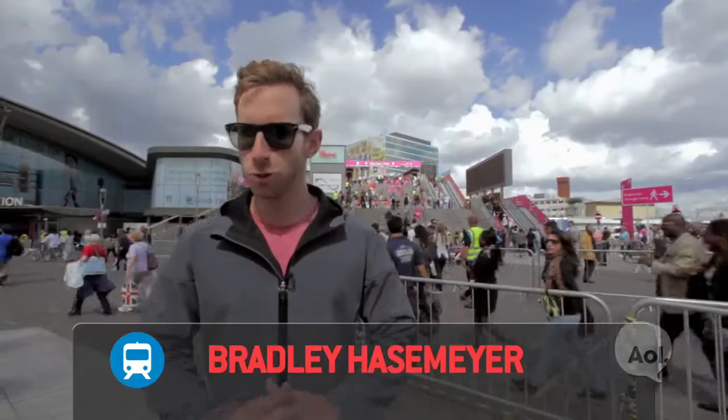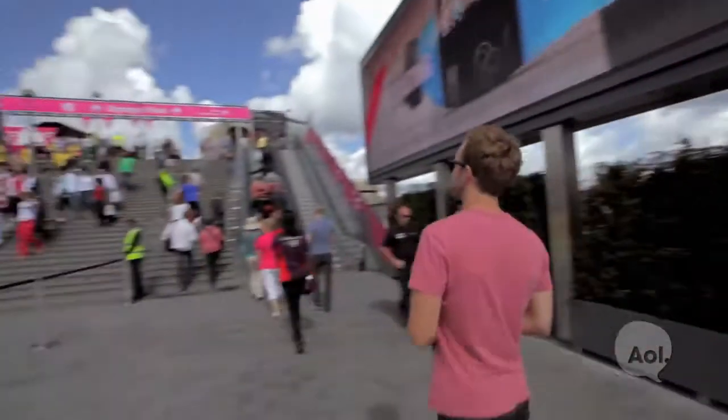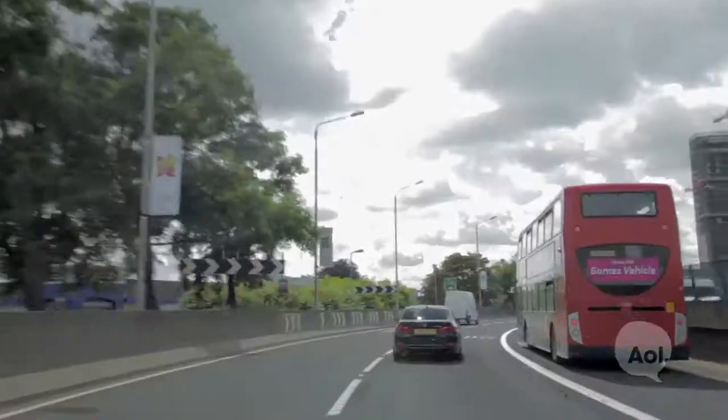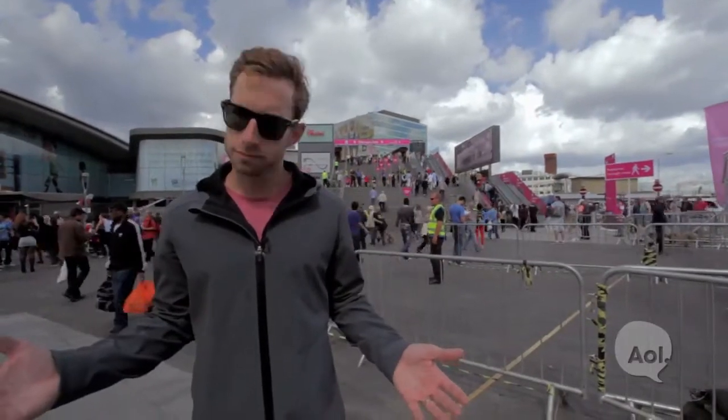Welcome to Translogic. I'm Bradley Hazelmeyer. We're at the 2012 London Olympics. We're here because there's a fleet of more than 3,000 vehicles transporting everything from Olympic personnel to athletic equipment to the athletes themselves. So how does all that work? Let's find out.